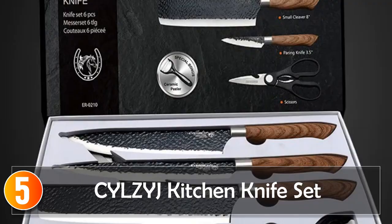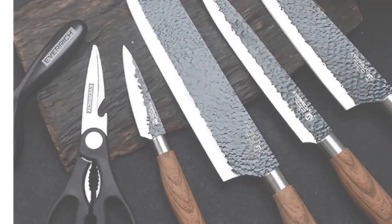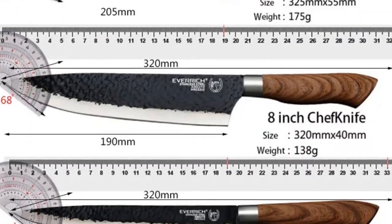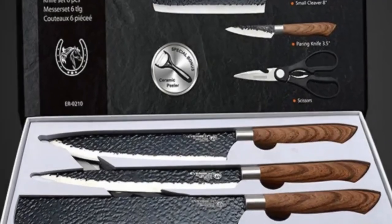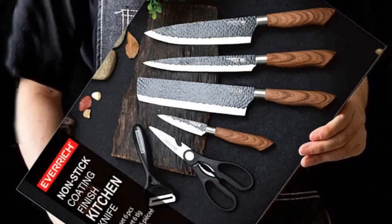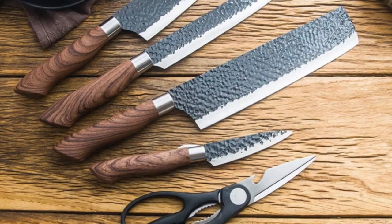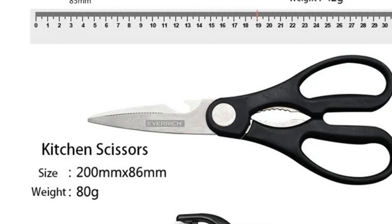Starting at number five, the Silesage Kitchen Knife Set. The Silesage Kitchen Knife Set strikes a balance between quality and practicality. Crafted from stainless steel, these knives are sharp and durable, and the eco-friendly feature adds to their appeal. This six-piece set is perfect for everyday kitchen needs, with a blade length of 20.5 centimeters and a handle length of 12 centimeters, offering comfort and control. The gift box packaging also makes them an excellent choice for gifting to friends or loved ones.